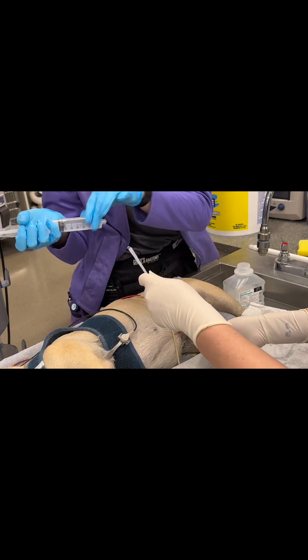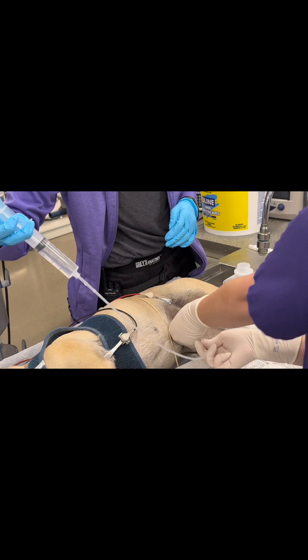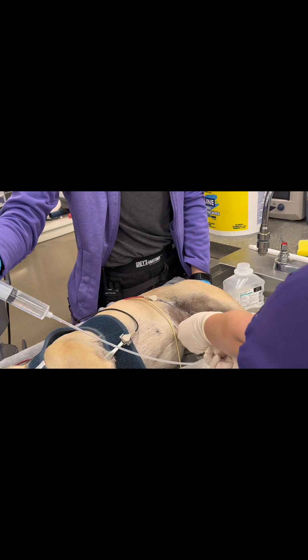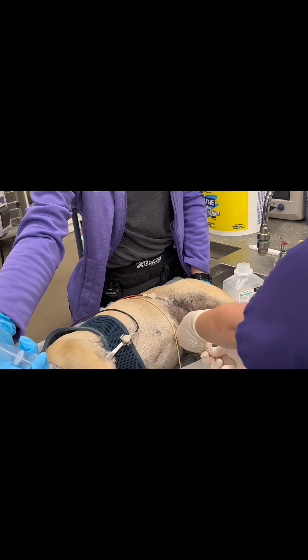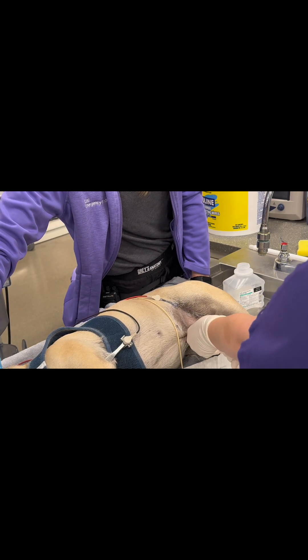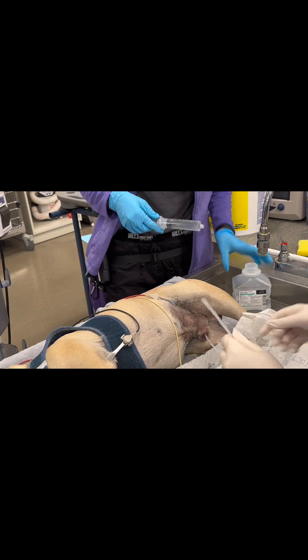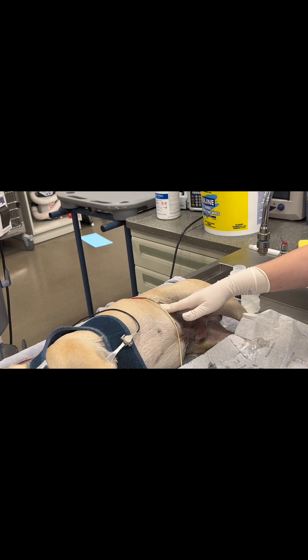After trying urinary catheter placement, I can see this is going to be very difficult — I can feel a stone. I have my assistant flush, but after flushing about 30 mils, I realize this dog's bladder is way too big and I'm going to have a difficult time de-obstructing him without first emptying his bladder.